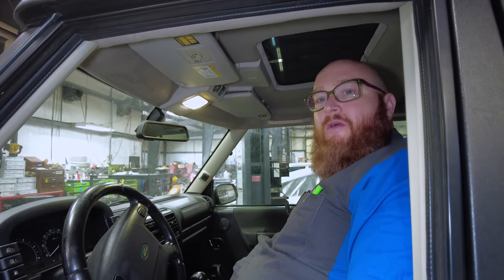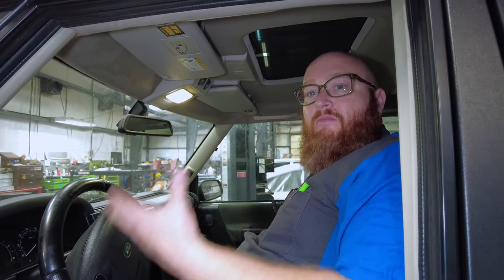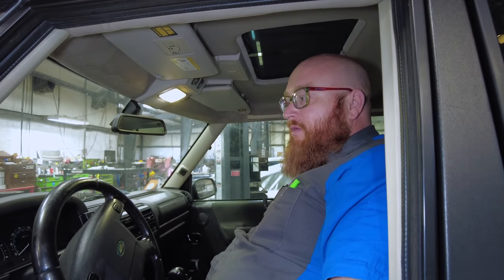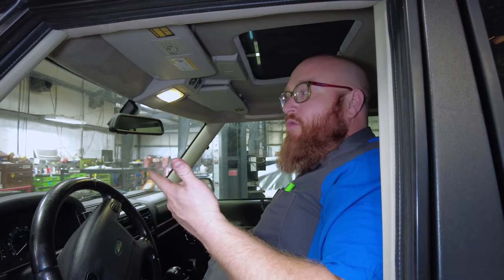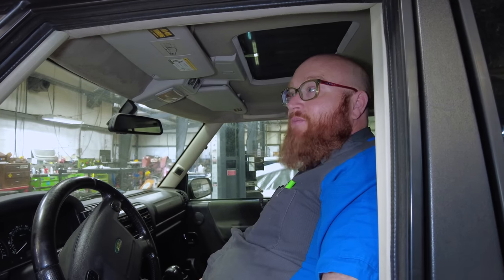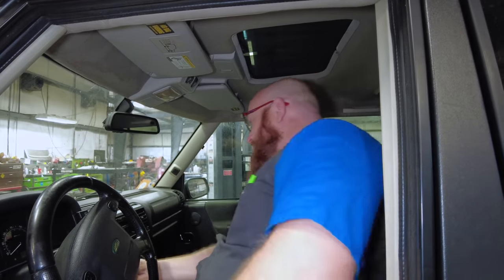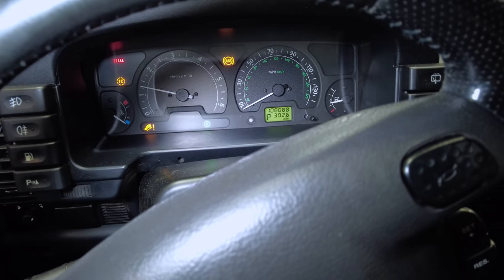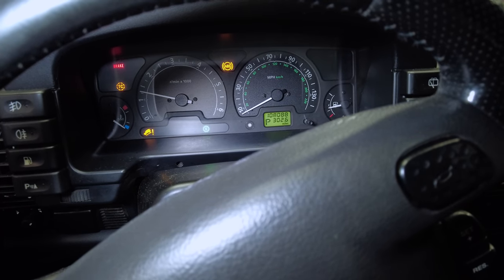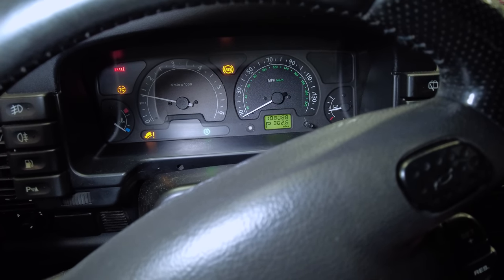Something very common on Discovery 1 and 2 is something called the Three Amigos — not that movie from the 80s, but three little warning signs that come up whenever there's traction control, ABS, or related issues. Some people will pull their hair out trying to get those to go away. This one actually has quite a few Amigos going on — traction control, ABS, and hill descent — several issues all going on at once.